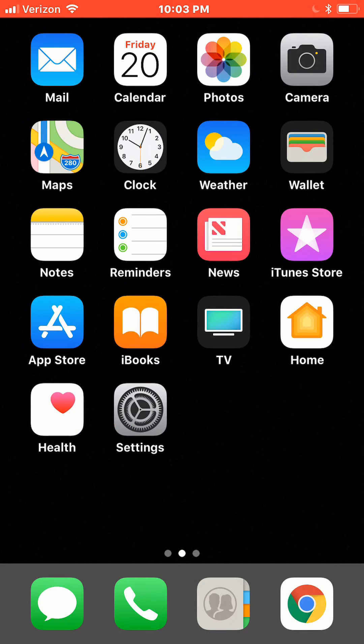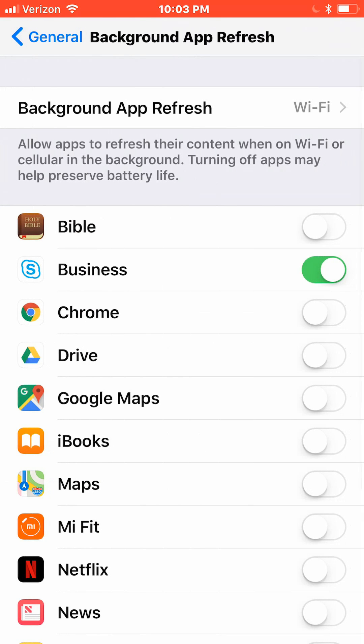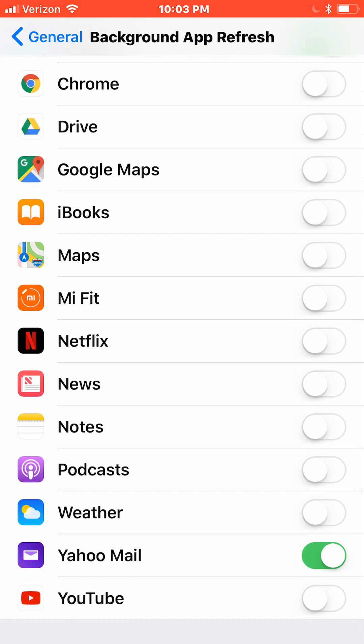First, we want to turn off background app refresh as much as possible. Go to Settings, General, Background App Refresh. Either turn them off or at least set them to Wi-Fi. I've set it on Wi-Fi and I'm just allowing Skype to update in the background. Everything else I have off.